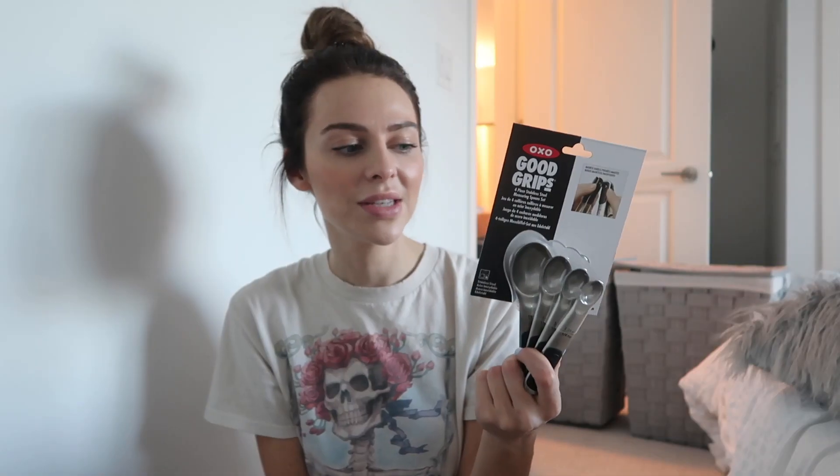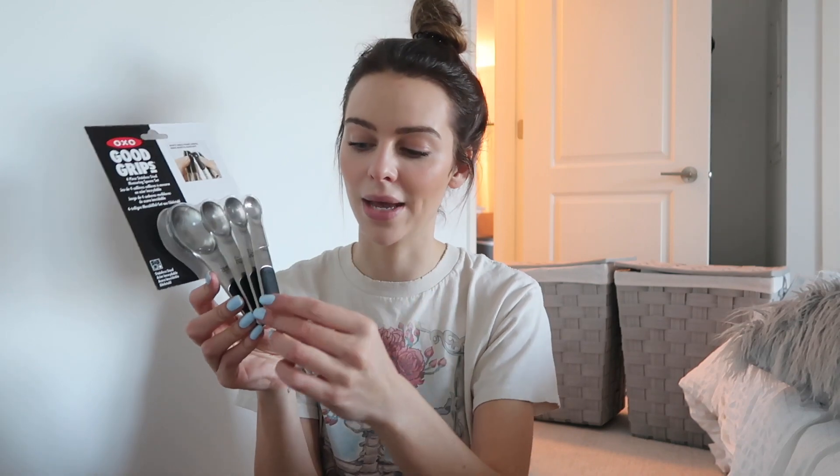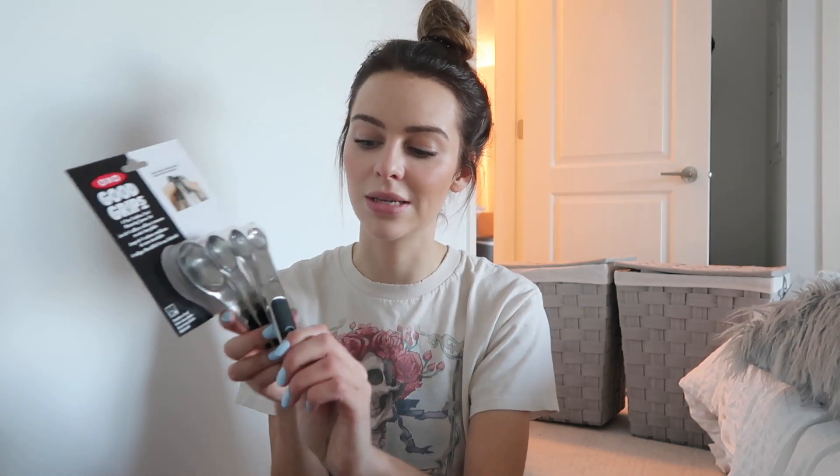This is from the same brand, Good Grips, and this is just a measuring spoon set. I have a teaspoon and a tablespoon somewhere — they might have got lost in the moving process — but I've never had a proper set. These ones are actually magnetic, so they can stick together, but you can easily remove them. And I think that is all I got from there.